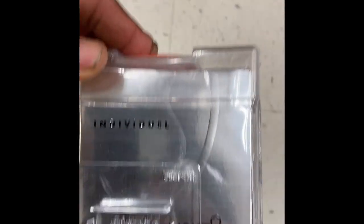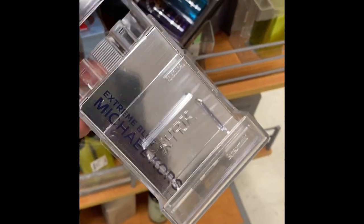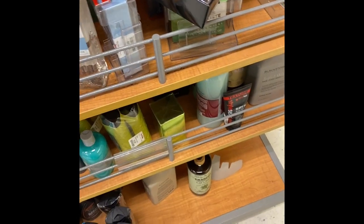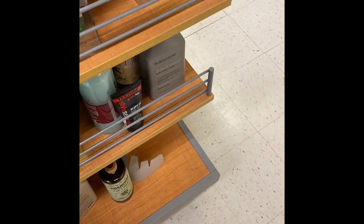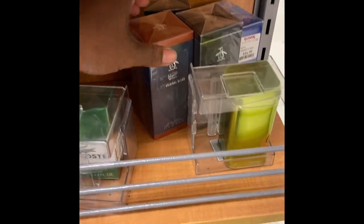There's Montblanc Individual — they had two of those. Not sure if those are discontinued or not, but I've been hearing rumblings that they are. Here are more fragrances — Michael Kors, I have this one, it's okay. Here they have Dolce and Gabbana Light Blue for Women, pour femme, which is a pretty good fragrance. I know a lot of guys don't want to wear feminine-type products, but it doesn't smell that feminine.